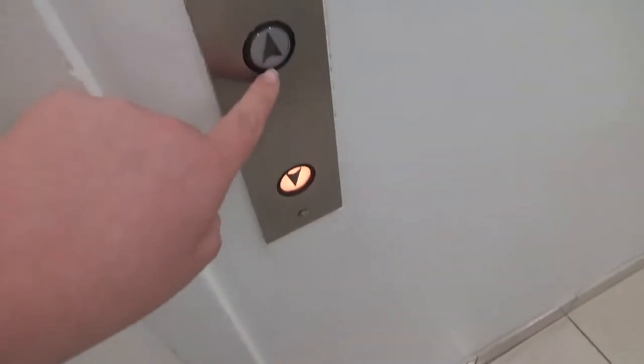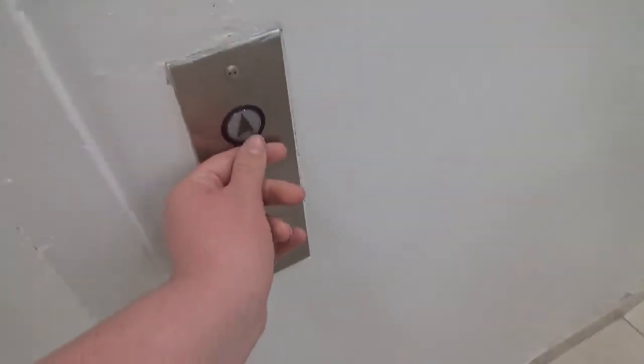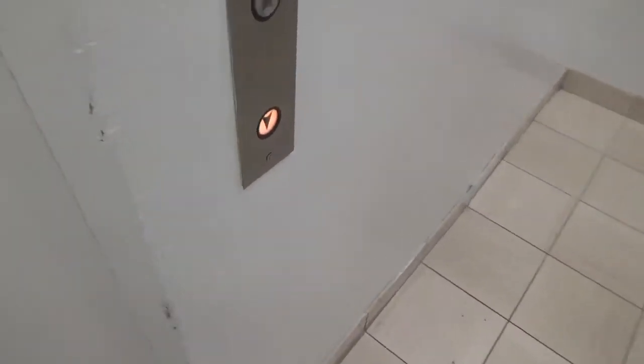These are somewhat semi-California code compliant because it sticks out. Here are Cubs!